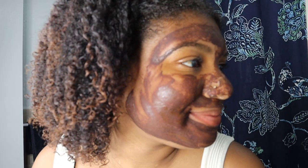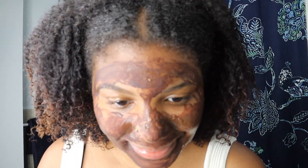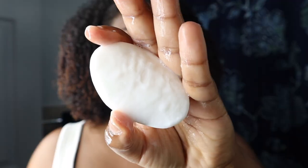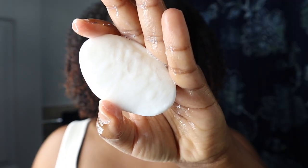Here is my skin after letting the mask dry for 10 minutes. I'm basically going to go in with a warm towel and wipe the mask off of my face. Using the same Dove soap, I'm going to wash my face again just to make sure I have all the mask residue off of my skin.